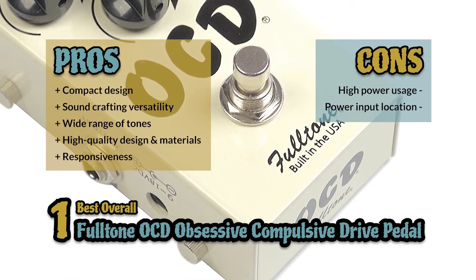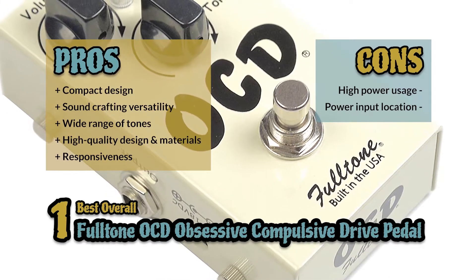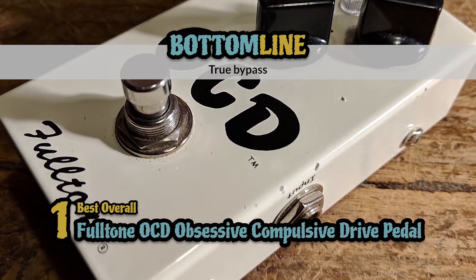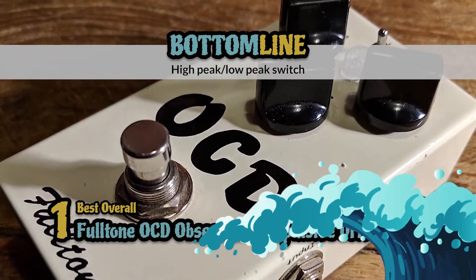However, the use of power is sometimes too high, and the location of the power input doesn't work for all players. Bottom line: this is the best guitar pedal overall. It's built with a true bypass to negate any buzzing when not in use, and it has a versatile range of sound from the high peak/low peak switch.